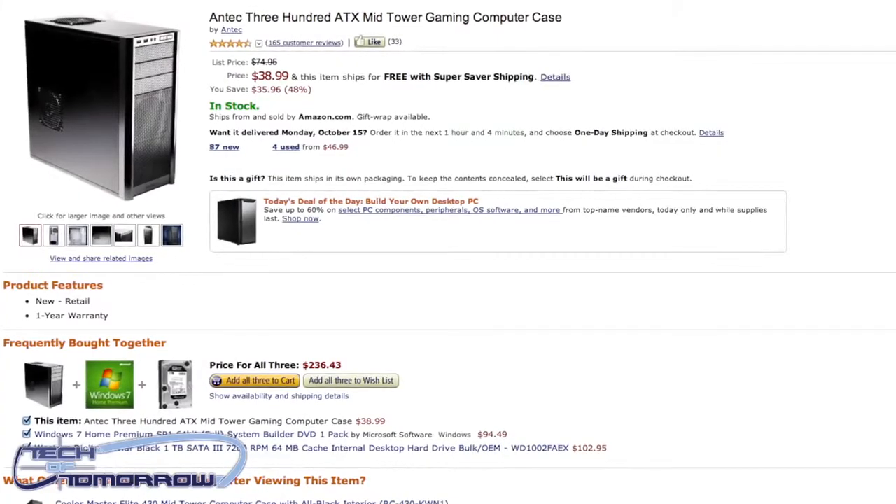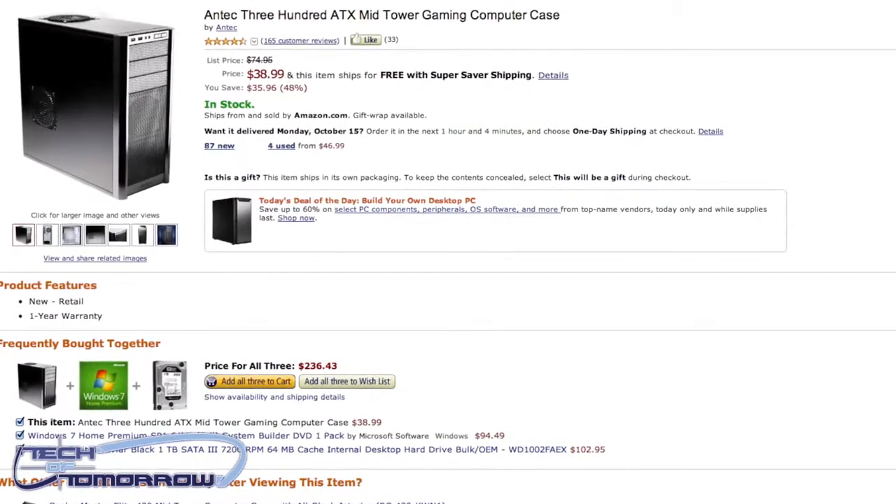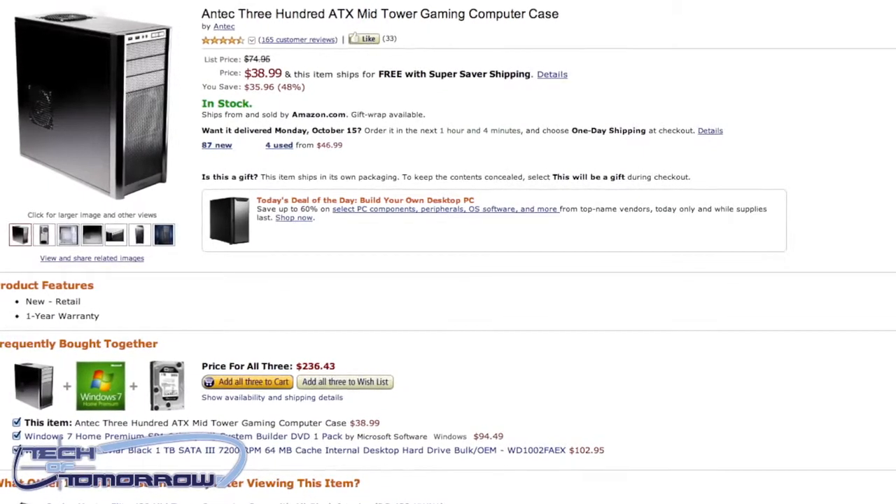Now some of these deals were actually so hot they've already been passed up. They have a bunch of items they say are for the PC builder, but for you electronics people out there they have all kinds of killer stuff on sale. I've got a list over here and I'm gonna start from the second page. Many of you building computers know about the Antec 300 case — this case is on sale today for $38, that's over half price.